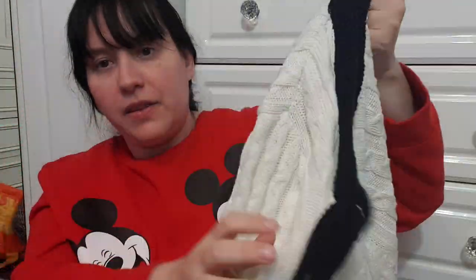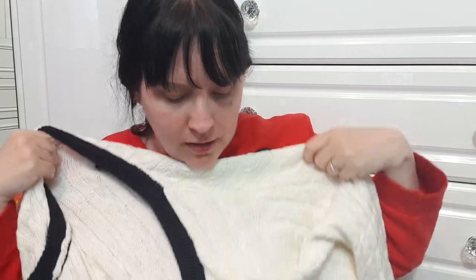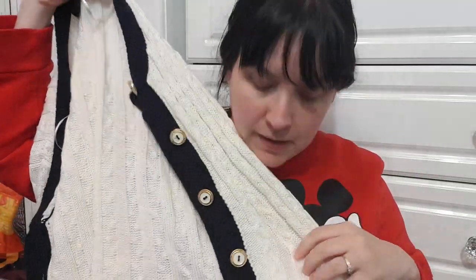This cardigan is from Sainsbury's, size 18 — it's got a very smart military kind of style with the navy and white and lovely gold-colored buttons. There are pockets on it too. I think it's such a smart cardigan.